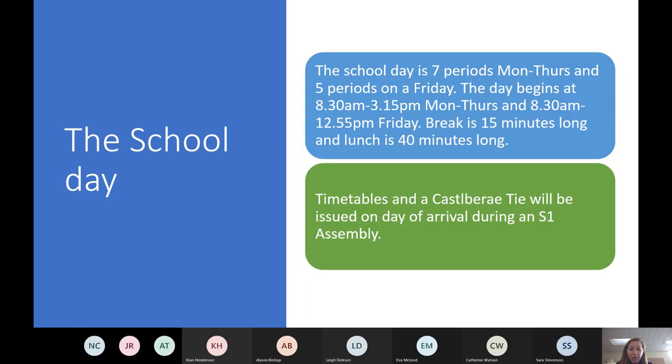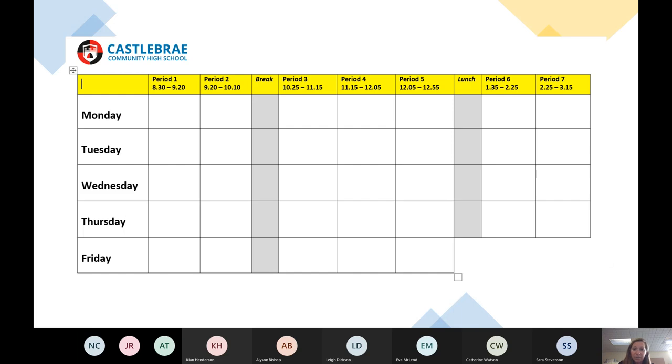Just to make it a little bit clearer — hopefully you guys can all see this. As you can see, the timetable is outlined and broken into different 15-minute periods, with break, lunch, and the school day finishing at 3:15. As always, if you've got any questions, just pop them in the chat or stop and interrupt me — no problem whatsoever.